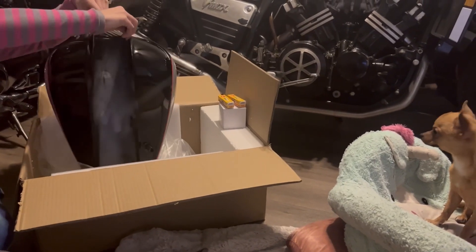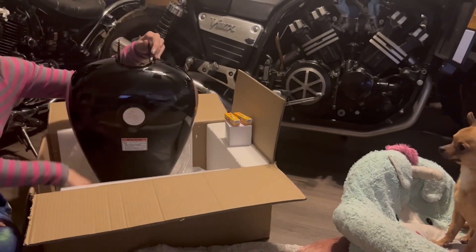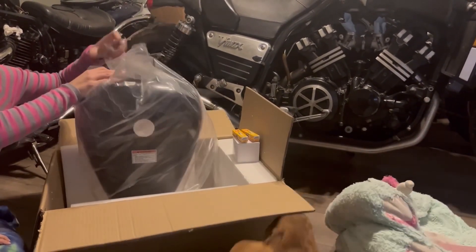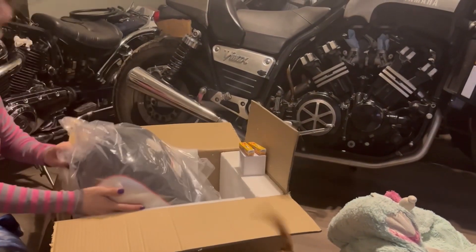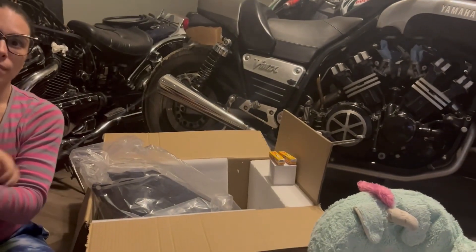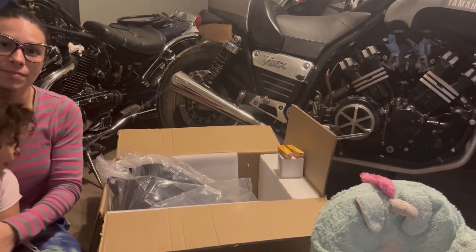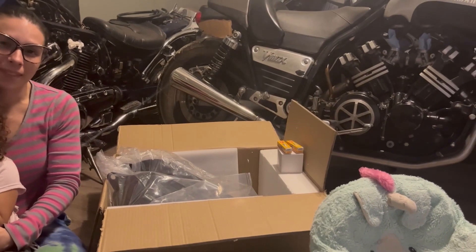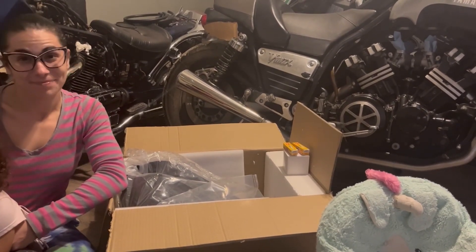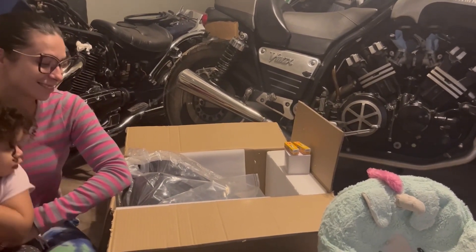The reason we went this route is because all of the Intruder 800 gas tanks that are used on eBay are pretty much trash, and everybody still wants an arm and a leg for them — they're just nasty. Most of them for sale are actually full of rust. So another YouTuber gave me this idea — he's already done the Rebel 250 gas tank swap to the Intruder 800. Now, what he did versus what I'm going to do: he did a lot of welding and a lot of cutting. With what we're doing, there will be no welding, and we're going to be doing just a little bit of cutting with our Dremel, if we do any cutting at all. That's the difference.